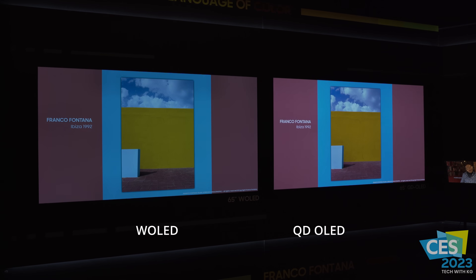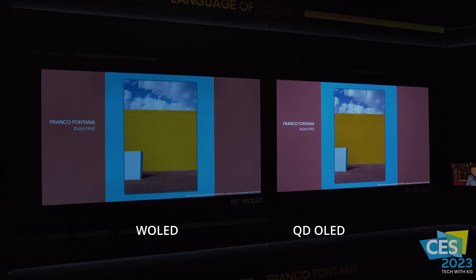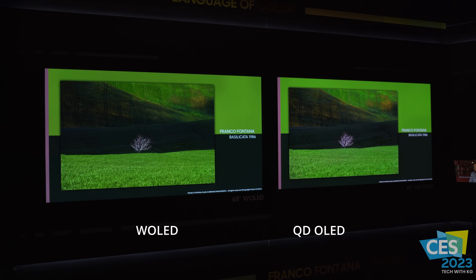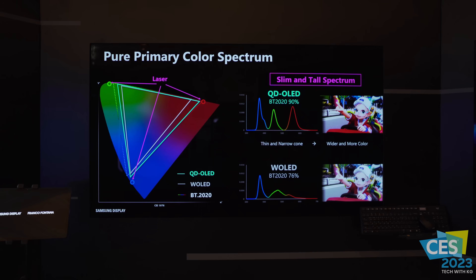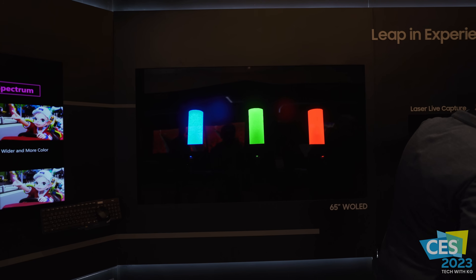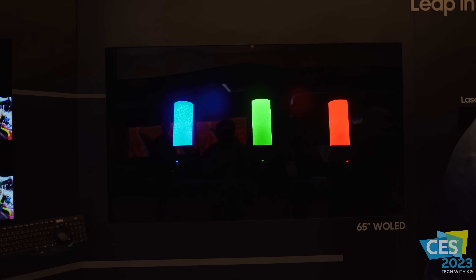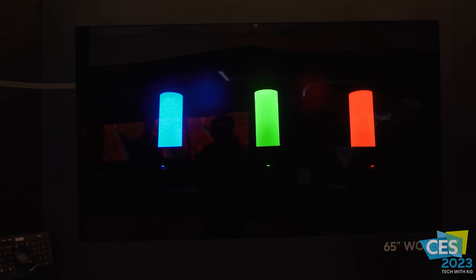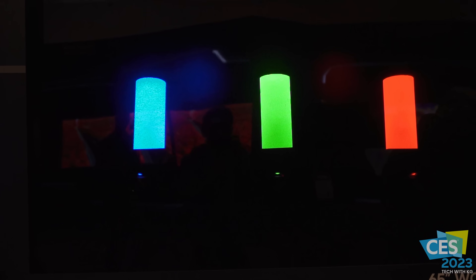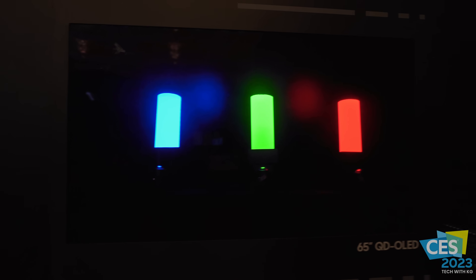The next demo was a laser light capture, where they took a camera and captured a laser light in the back. The goal was to show which display would reproduce the image more closely to what it looked like in real life. QD-OLED can faithfully maintain the creator's intent. Another thing pointed out: if you come close you can see a sheen on the back wall — the light is reflecting, much more prominent than it might appear.